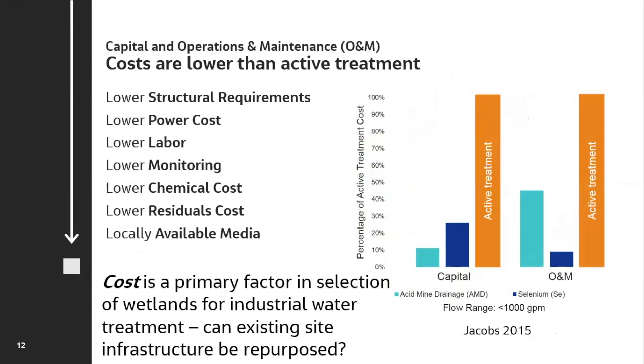Most importantly is cost. Natural systems typically have less power, less structure, less monitoring, less chemical costs, and lower residuals. Examples from our real projects — an acid mine drainage project and a selenium treatment project — show that as a percentage of active treatment costs, both systems were a fraction of the cost for capital and operations, typically 10 to 40% of the conventional approach. These are relatively small projects, which is another advantage — wetlands can be built to handle very small flows where a high-intensity conventional system becomes wildly cost-ineffective.